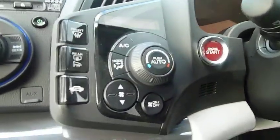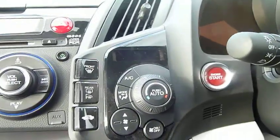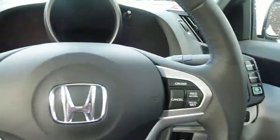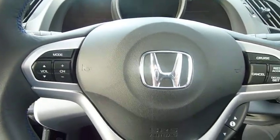It has the start button there for that sporty feel, and also has stop-start technology. There's full climate control, plus cruise control and audio controls built into the steering wheel.